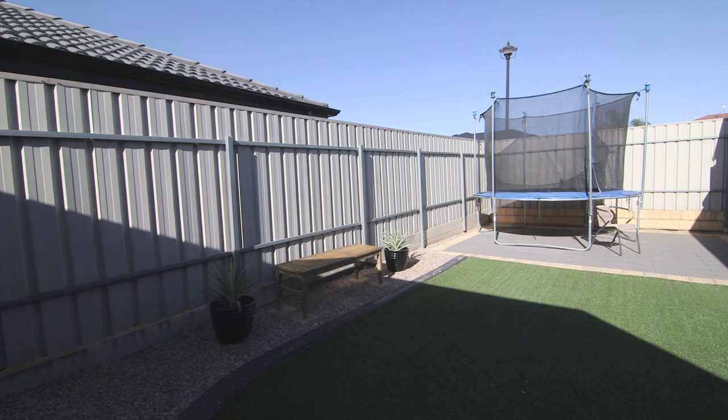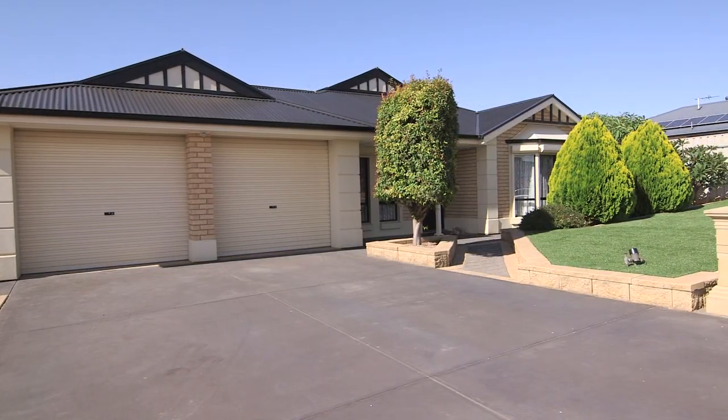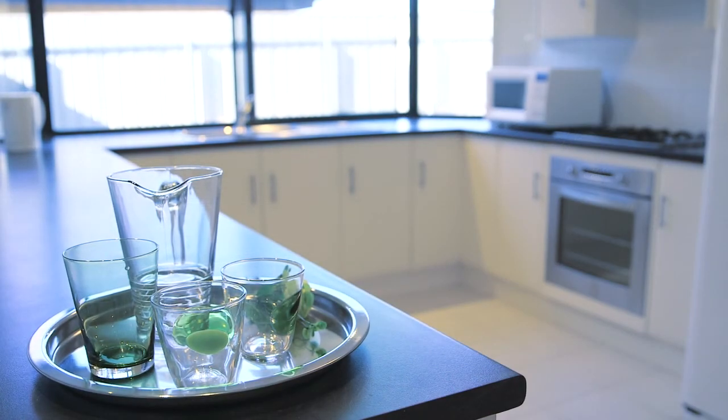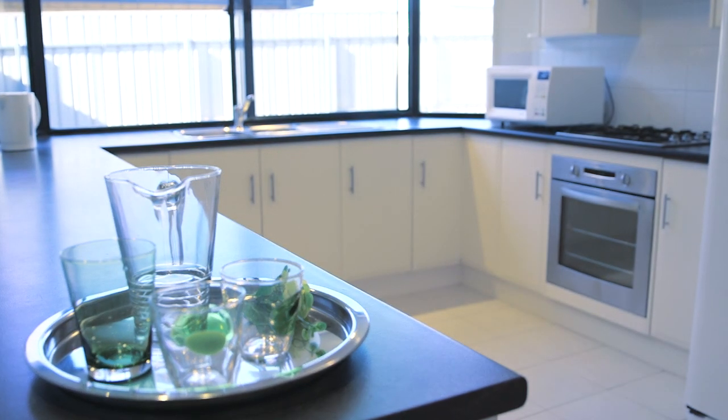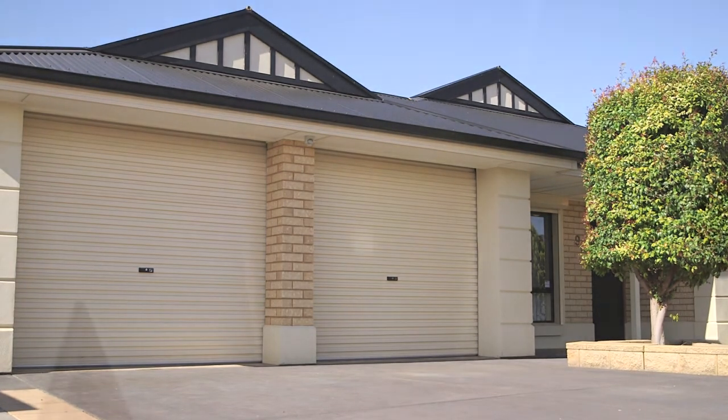All this is situated on a large 595 square metre corner block. Extra features include ducted gas heating throughout, evaporative cooling throughout, solar panels and tinted windows, double garage, vaulted ceilings, and a security alarm system.